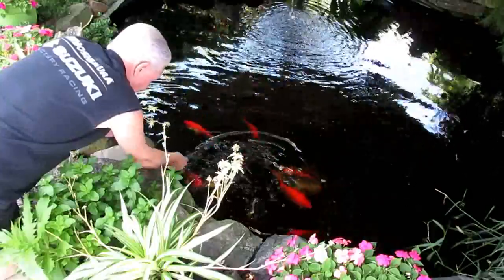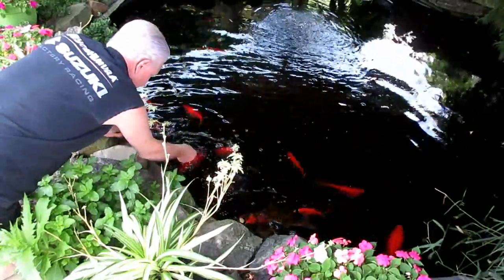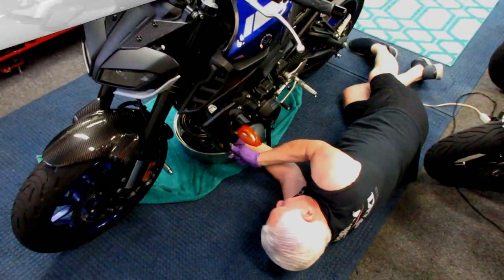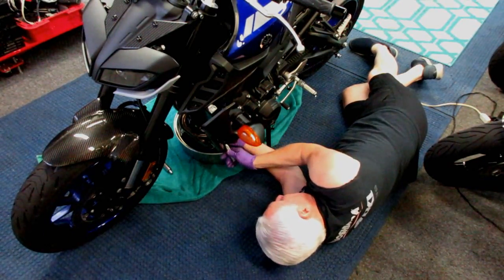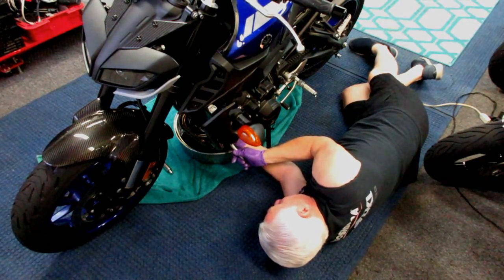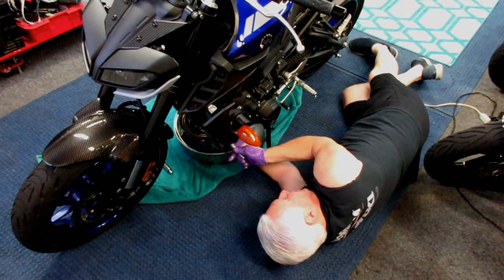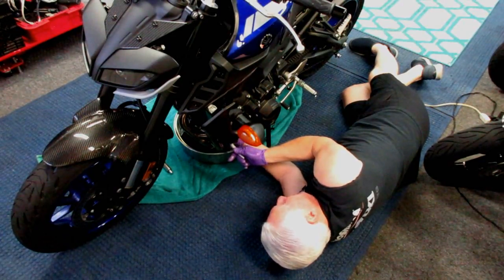Getting the filter off is relatively easy — at least there's no bodywork to take off on this bike. Some bikes like the R1 require a lot more work to do this. Anyway, 8,000 miles in way less than a year. Wow — maybe I'll get my money's worth out of this bike.